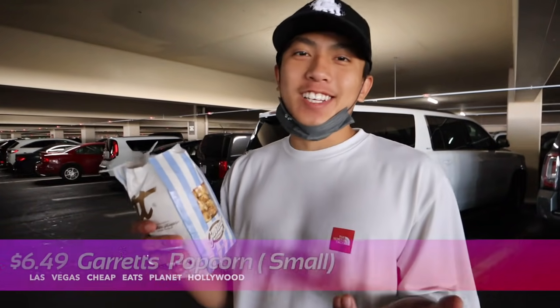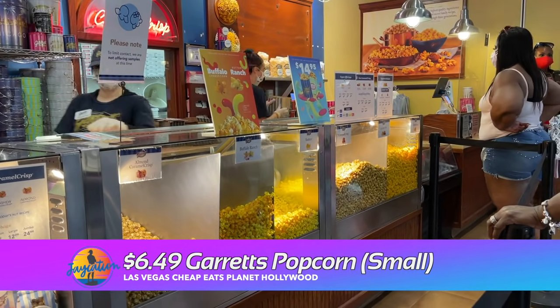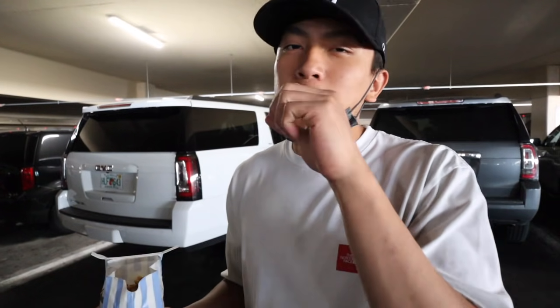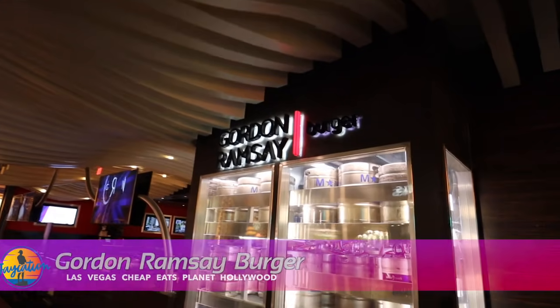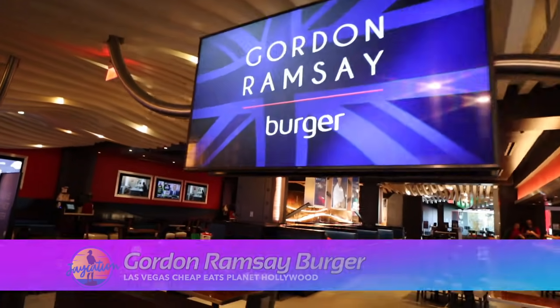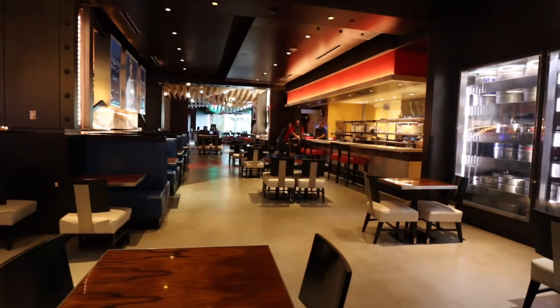Got the almond caramel crisp for $6.49 — pretty good deal. Classic caramel with the almonds on it. Amazing. Another thing I wanted to mention — it's not exactly a cheap eat, but for the restaurant and the chef, Gordon Ramsay Burger is here in Planet Hollywood. You can actually get something more affordable, like a cheeseburger for about 18 bucks. So Gordon Ramsay Burger here at PH is pretty affordable.